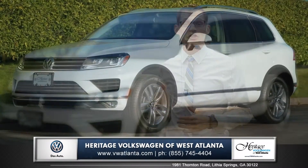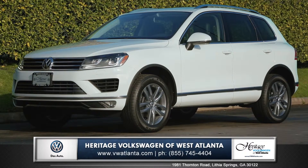Hi, I'm Andrew and I'm standing next to the new 2015 Volkswagen Touareg.